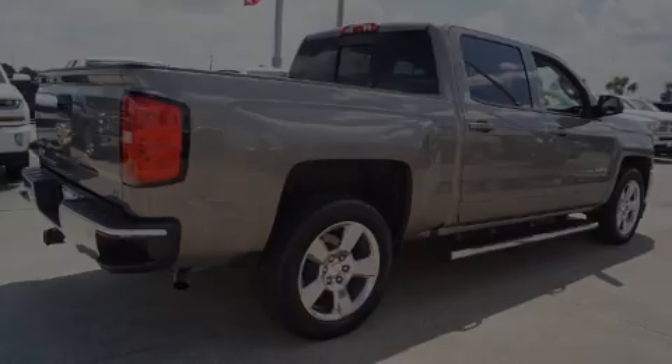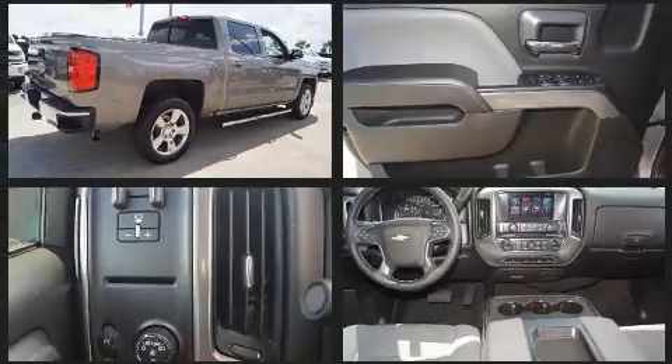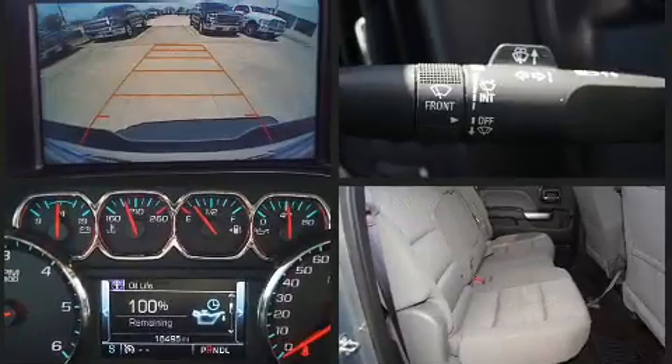Sensibility and practicality defined the 2017 Chevrolet Silverado 1500. Smooth gear shifts are achieved thanks to the powerful eight-cylinder engine, providing a spirited yet composed ride and drive.